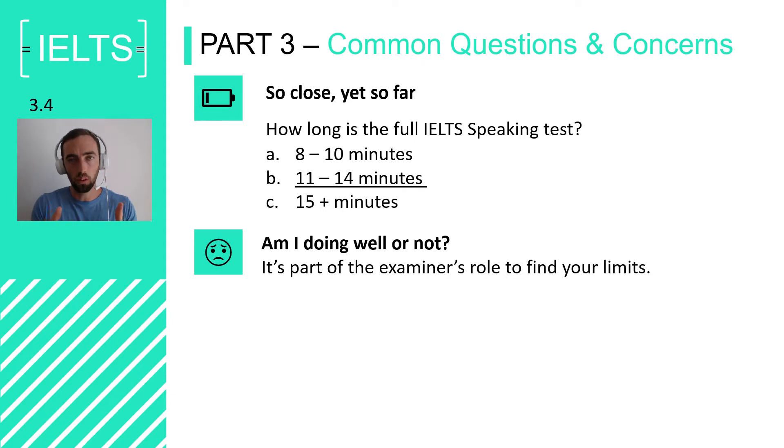It is part of the examiner's role to find your upper maximum limit of your English. That usually means they ask you more and more difficult questions until you can't answer — until you really can't make a coherent, developed answer — and then they'll stop. They're trying to break you to find your absolute limit and give you an accurate representation of your English level. They may ask increasingly difficult questions because they are still looking for your limit. So if you're getting quite difficult questions, don't think 'they hate me' or 'they want to make me fail.' It means they think you've got some more left in the tank — some higher band skills up your sleeve.